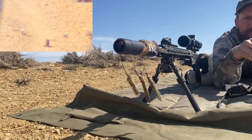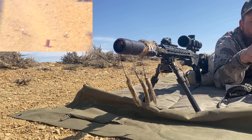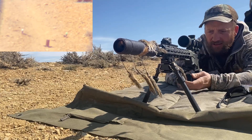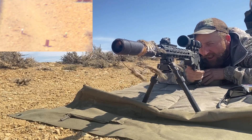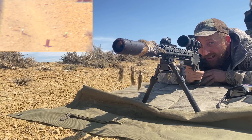314.5 yards with a .22 long rifle — got some eggs up there. CCI standard velocities and Ruger Precision .22. We got 13 mils dialed in.